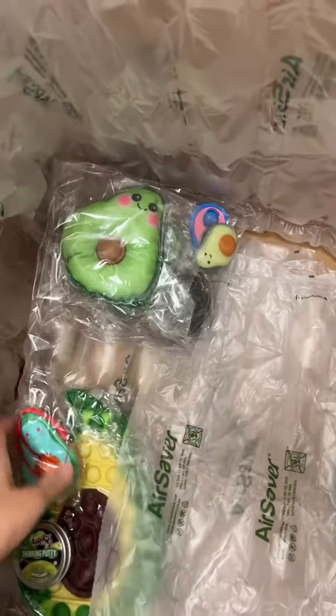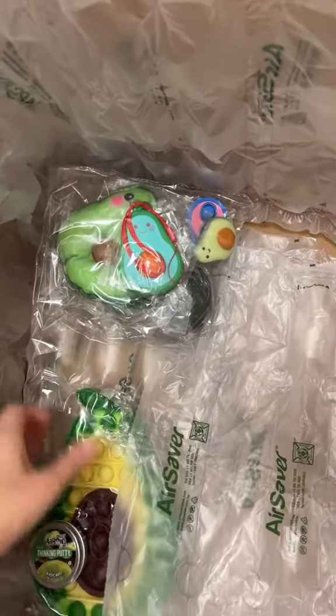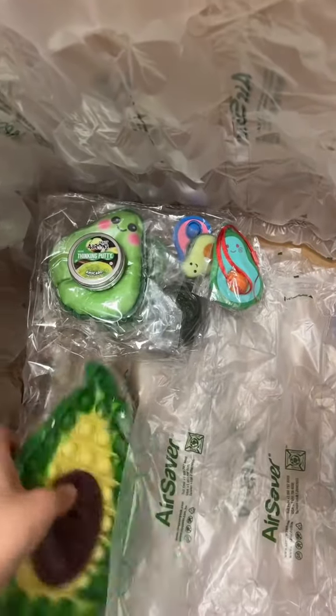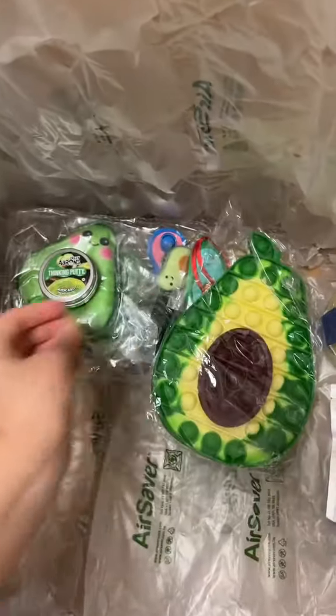They must love avocados because they got this avocado mystery package, an avocado dimple, a putty that has lots of avocados inside of it, and this large avocado popper. I love that the middle pops out.